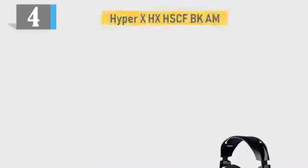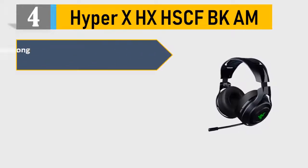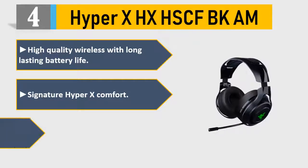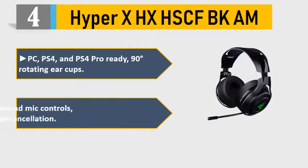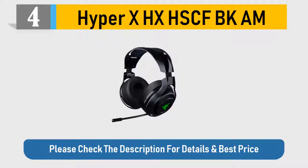Number 4: HyperX HX-HSCFBKAM. High-quality wireless with long-lasting battery life. Signature HyperX Comfort. Immersive in-game audio. PC, PS4, and PS4 Pro ready. 90 degrees rotating ear cups. Intuitive audio and mic controls, detachable noise cancellation. Please check the description for details and best price.